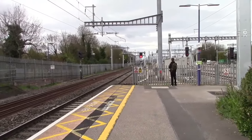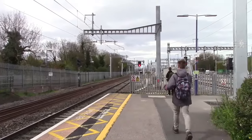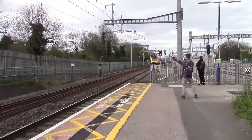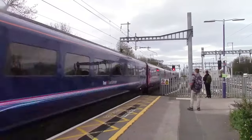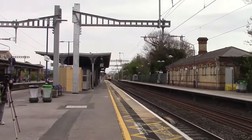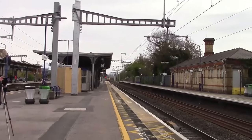Right, the next train to pass through is going to be another HST from Great Malvern to London Paddington. It's 43160 on Harold Starr and 43023.